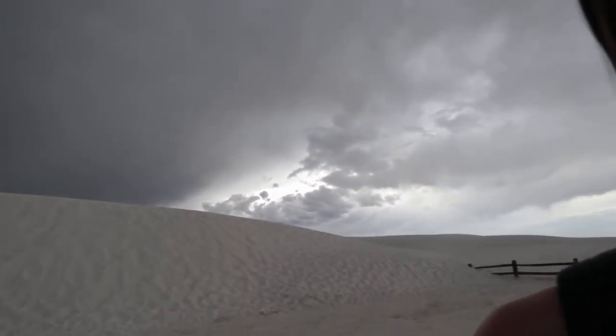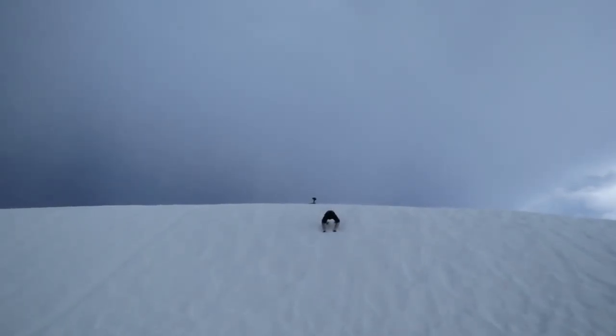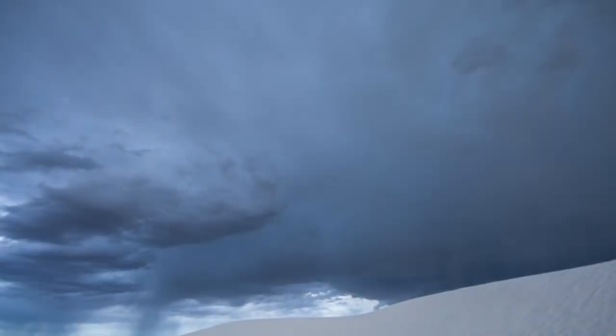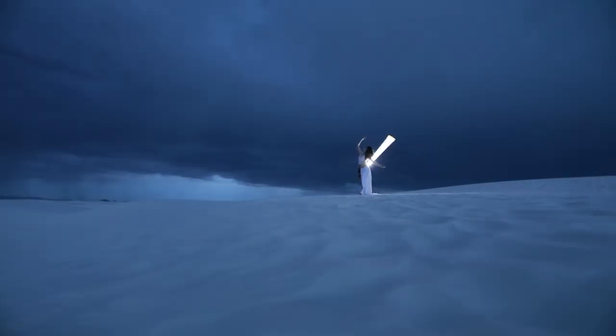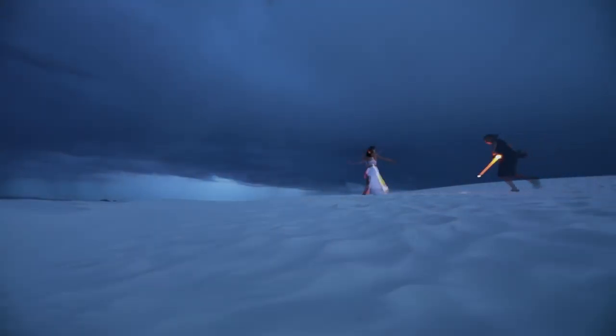Okay, it's getting mad out here — the storm is really picking up now!